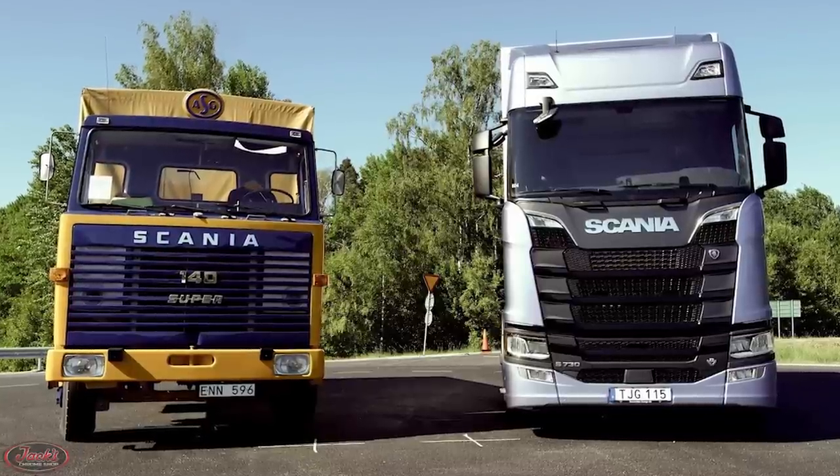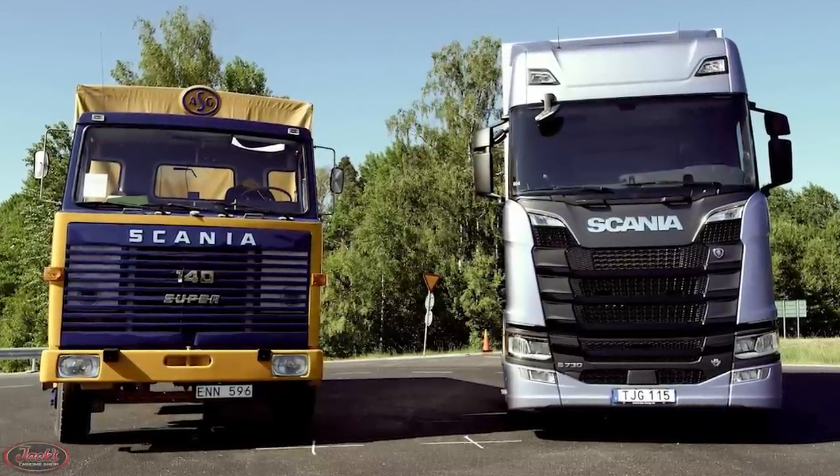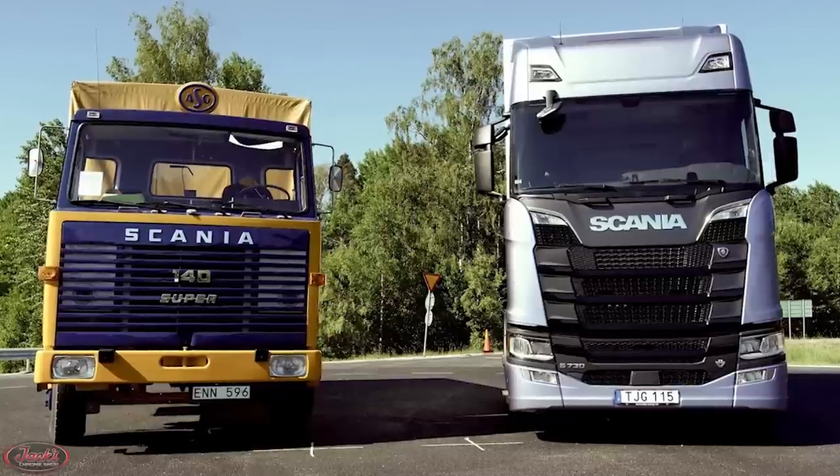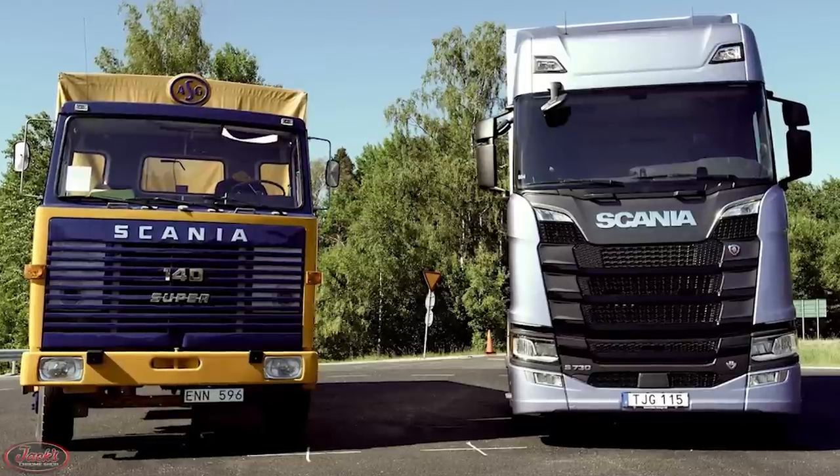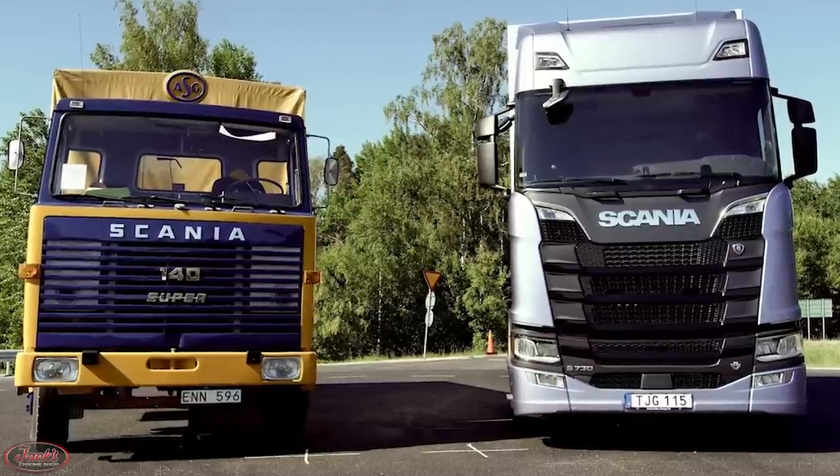Hey guys, today we are back with episode number 22 of Truck History. On this episode, we will be sailing across the sea to Sweden and sweeping through the successful history of Scania trucks.